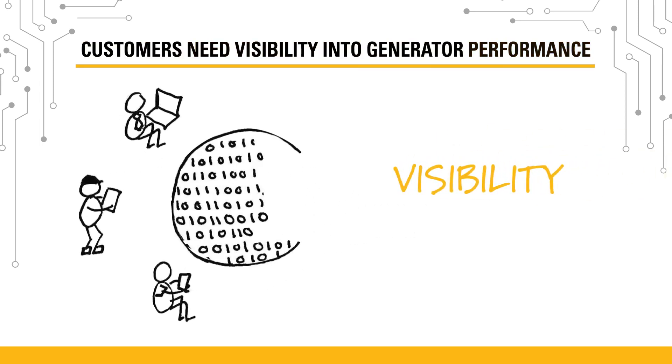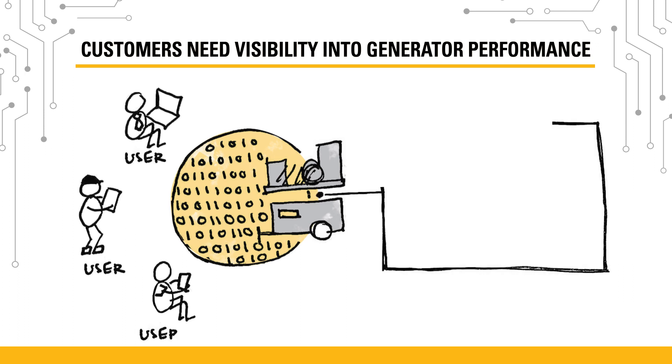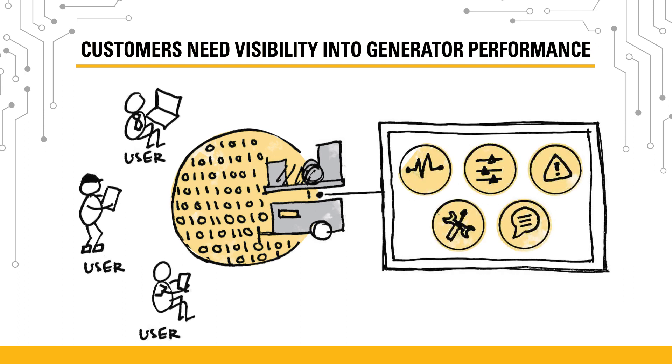The key to avoiding these risks is visibility. When customers are able to view data about their generator status, they can take action to prevent or respond to issues.